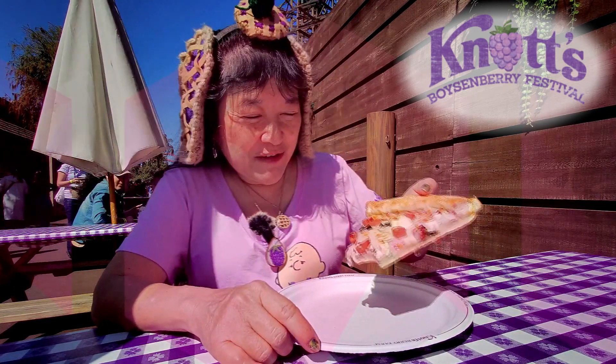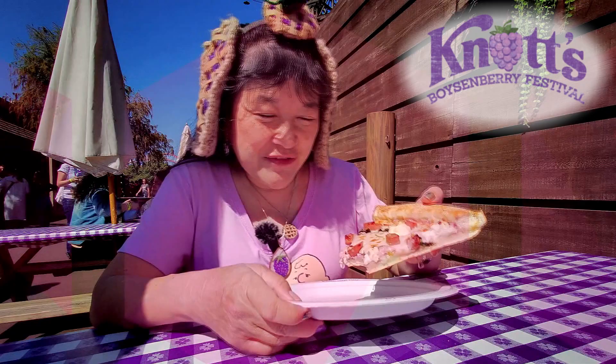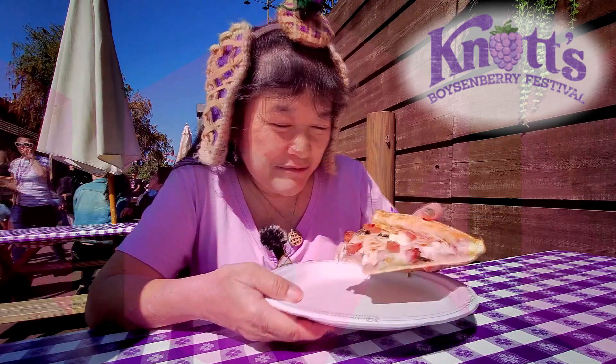They put all the umbrellas down because of the wind advisory — they didn't want any of them going flying off. Anyway, this is okay. If you have your meal plan and you feel like having a different pizza, I would get it. If you're going to pay for it, I don't know if I would unless you really like these ingredients.